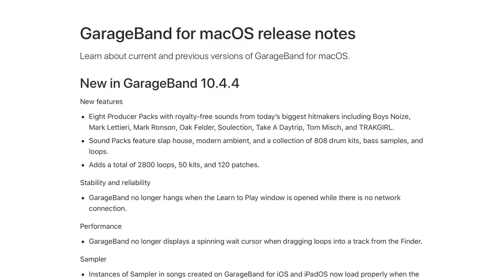So glad to finally see it available for Mac users. There have been a bunch of bug fixes and quality of life improvements added in this update as well. You can dig through them all at Apple's GarageBand release notes page — I'll put a link to that down in the description.